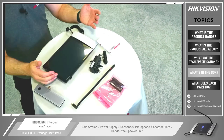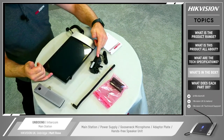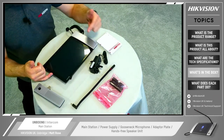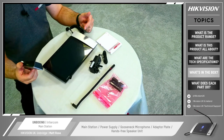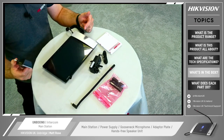Let's have a look inside the box. As we can see we've got the main station here. We've also got a power supply. We've got the gooseneck microphone. We've got an adapter plate which is used to secure the hands-free speaker to the side of the unit, along with the hands-free speaker unit itself.